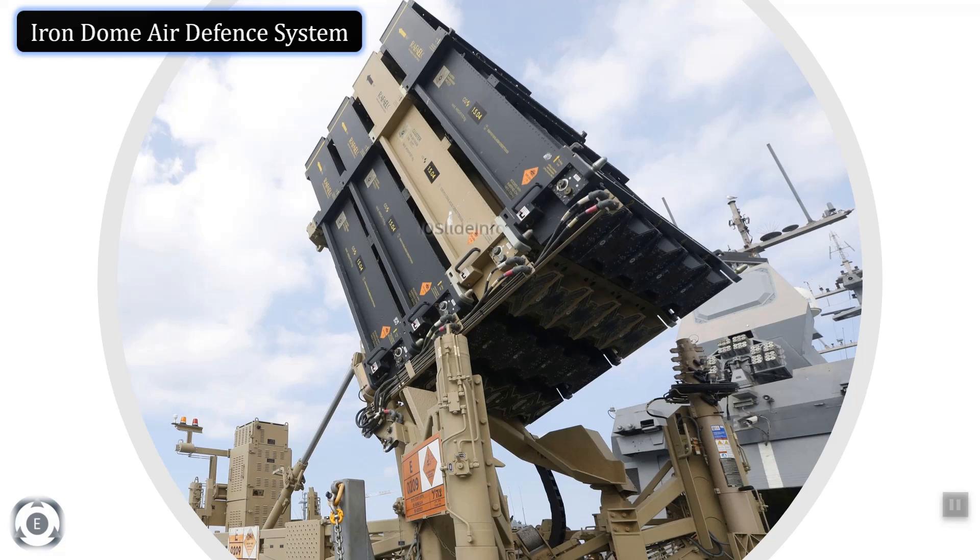Welcome back to 10 Slide Info. We know how the Iron Dome air defense missile system performed during the recent Gaza-Israel conflict clashes, and this has sparked interest for the United States to buy the missile defense system for the United States Army.